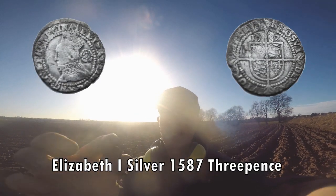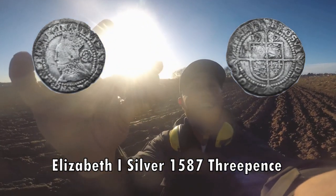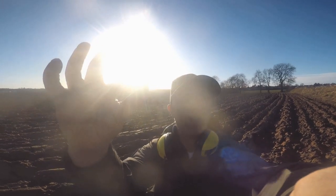Let's see if we can see the head — I think you probably can. There you go, hammered. Don't you just love hammered coins?